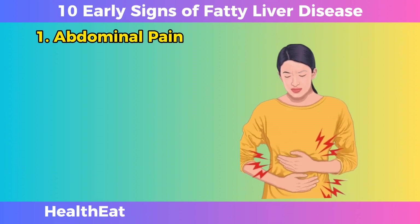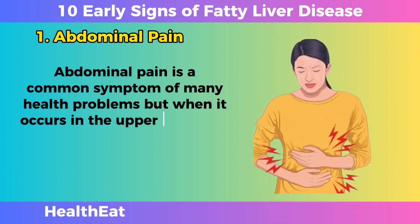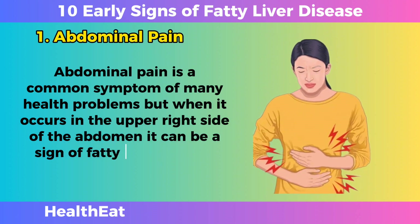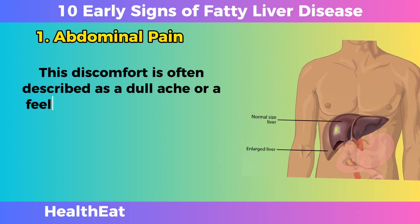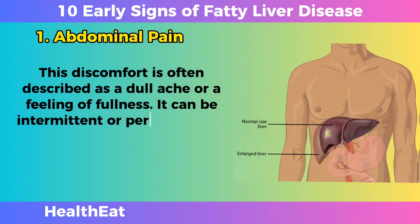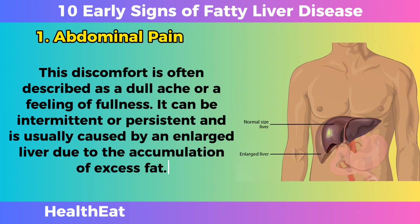Abdominal Pain. Abdominal pain is a common symptom of many health problems, but when it occurs in the upper right side of the abdomen, it can be a sign of fatty liver disease. This discomfort is often described as a dull ache or a feeling of fullness. It can be intermittent or persistent and is usually caused by an enlarged liver due to the accumulation of excess fat.